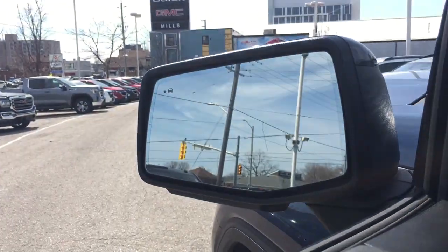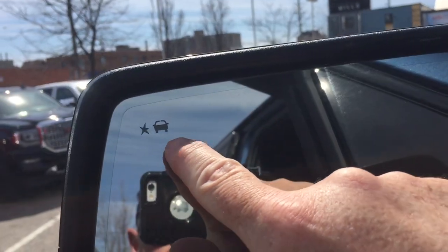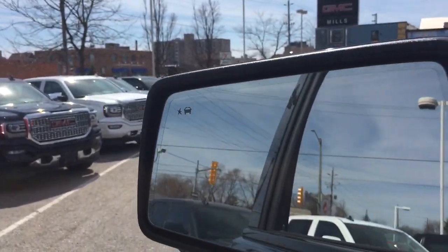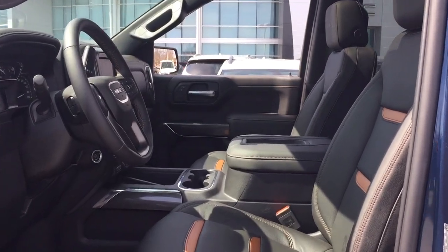You've got the power mirrors and folding mirrors as well. You've got the driver blind spot information system, so that icon right there will illuminate when you have somebody in your blind spot. Lots to see in this beauty lifted truck, so let's get right down to business.